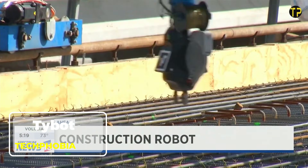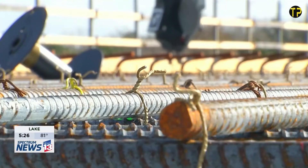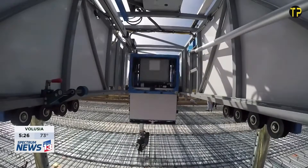TyBOT is changing the way construction crews work, bringing automation to one of the toughest jobs on-site: tying rebar. This intelligent robotic system uses advanced cameras and sensors to find each rebar intersection and tie it with consistent accuracy.